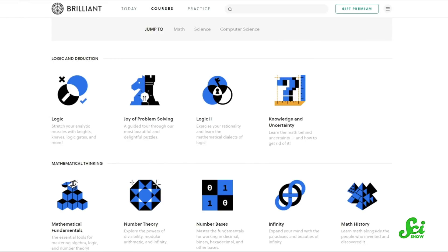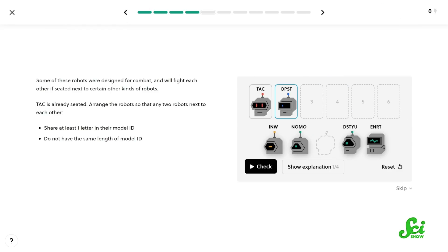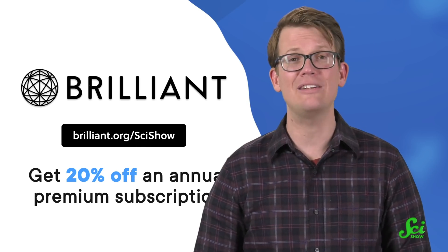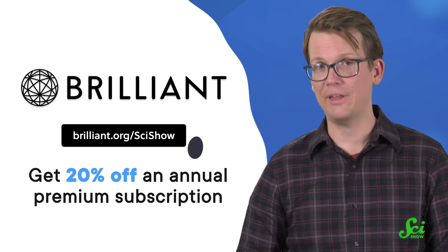But we can sharpen our problem-solving skills with the help of Brilliant. Brilliant is an online learning platform with courses about science, engineering, computer science, and math. They've just relaunched their logic course with a new coat of polish and way more interactivity than before. It'll show you how to make predictions based on limited information by eliminating incorrect possibilities. You can sign up at brilliant.org/scishow to get 20% off an annual premium subscription. Checking them out also supports us, so thanks.